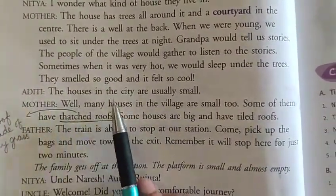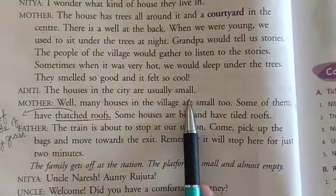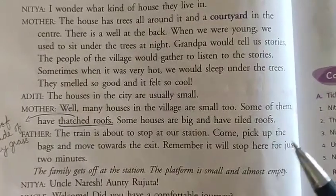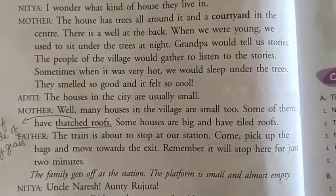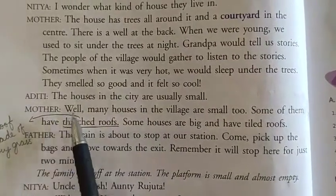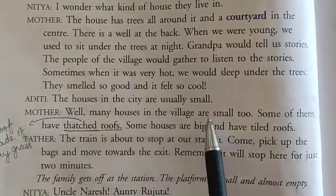Aditi said: 'The houses in the city are usually small.' Then mother replied: 'Many houses in the village are small too.' So Aditi observed that city houses are very small, and mother confirmed that there are small houses in villages also.